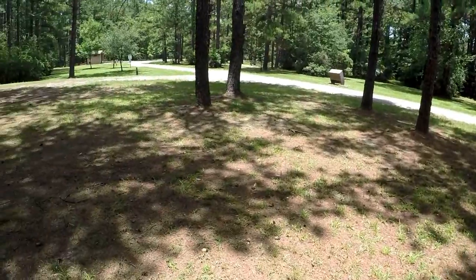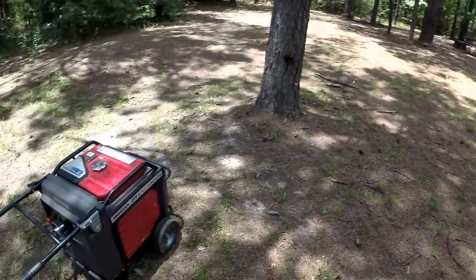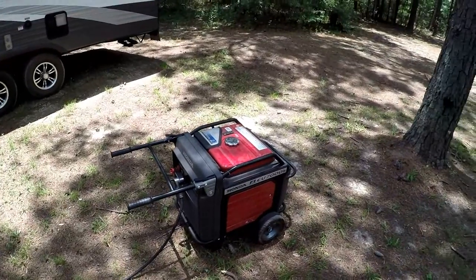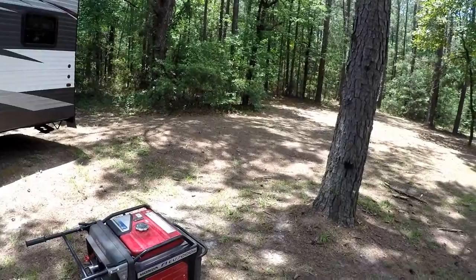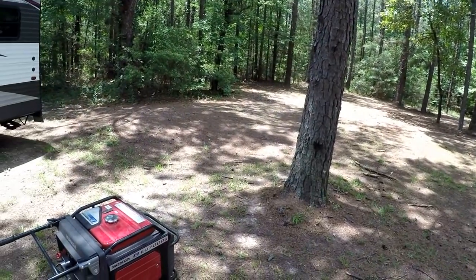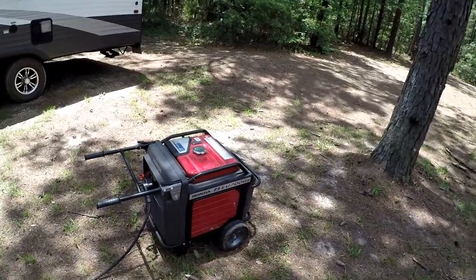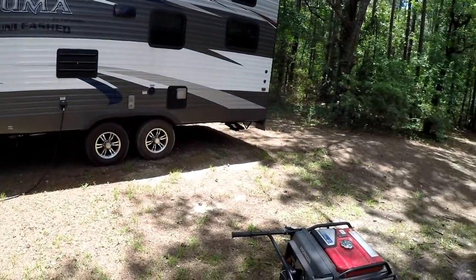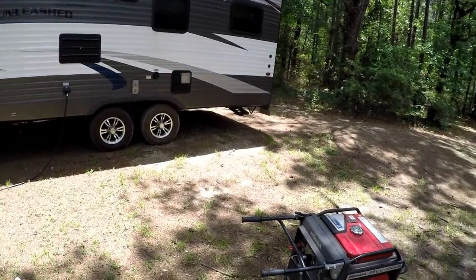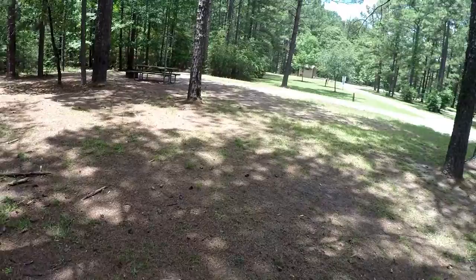Listen how quiet this generator is. Some people come out to campgrounds and they have them old construction-type generators, and man, when one of them sets up next to you, you ain't in for a good night's sleep because you can't hear yourself think. This one here — we can talk in a normal voice on the other side of the camera and never even hear it.